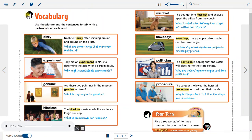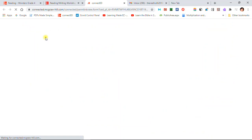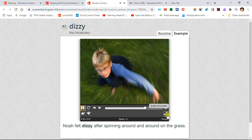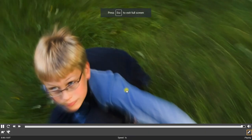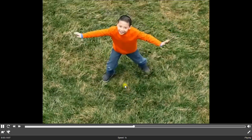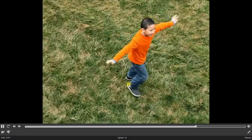Vocabulary. Use the picture and the sentences to talk with a partner about each word. Dizzy: Noah felt dizzy after spinning around and around on the grass. When you feel dizzy, you feel like you are spinning and about to fall.